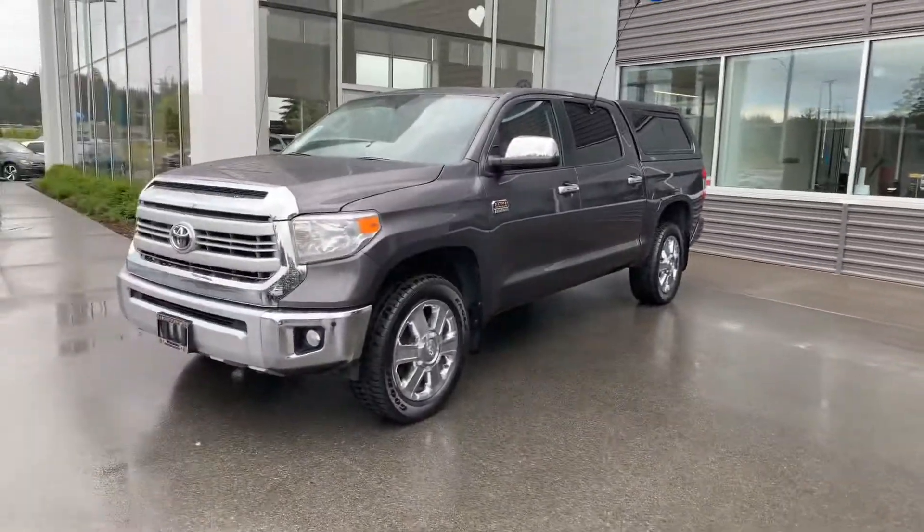Hello Pedro, my name is Sean Kreps from Harborview Volkswagen. Wanted to thank you for contacting us earlier this afternoon — just thought I would send you a quick video on the Toyota Tundra that you're interested in.